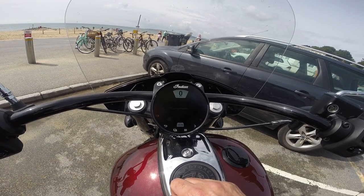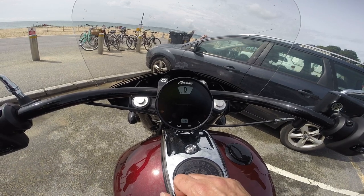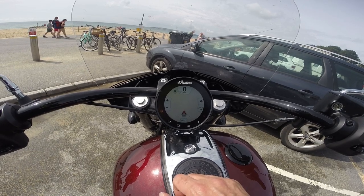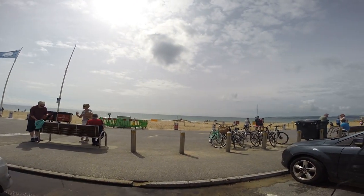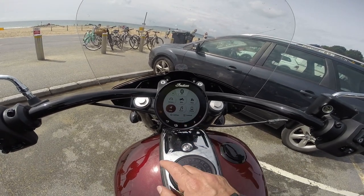It's got integrated sat-nav — it's finding where I am. I'm on the coast here at sunny Bournemouth. Under controls, I have three riding modes.